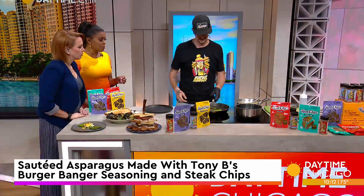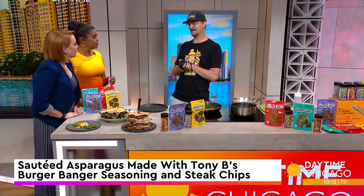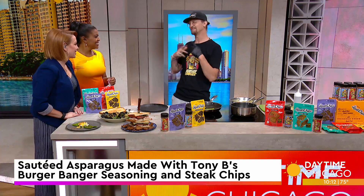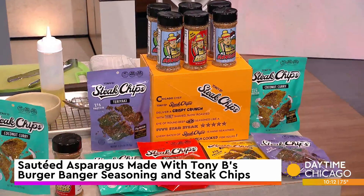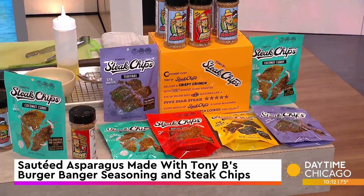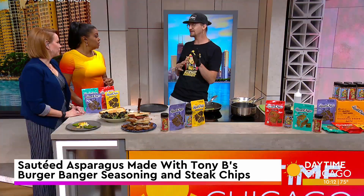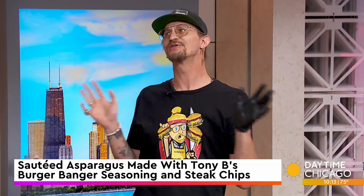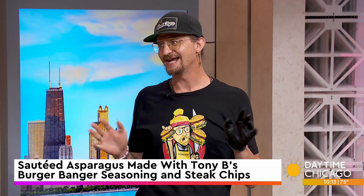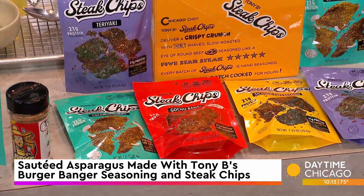How did the steak chips become part of the whole seasoning? So I was originally from Milwaukee, Wisconsin, and I grew up eating beef jerky on road trips, just snacking. I had the opportunity to be a head chef at a brewery on the south side, and I was just doing some R&D — research and development. I kind of did a few things wrong, and came back the next day and had this product.